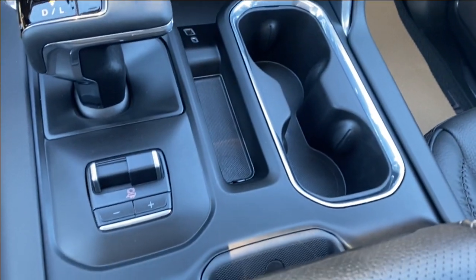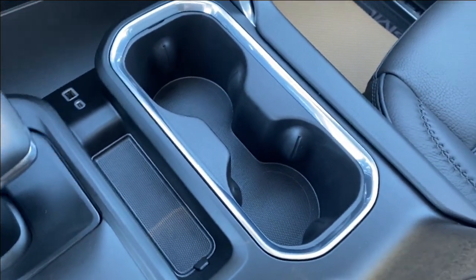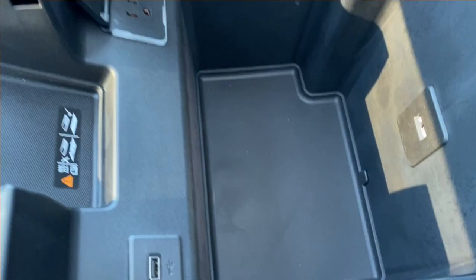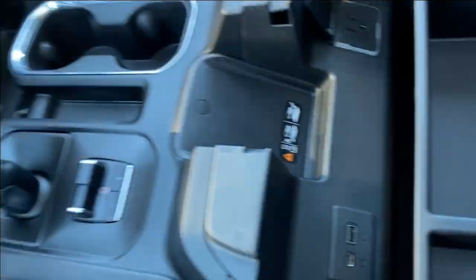There are storage compartments surrounding the shifter, a trailer brake controller on the left, and a dual cup holder on the right. The wireless charging pad is tucked at the front of the center console underneath. Opening that up reveals plenty of storage inside, an LED lamp, and a few outlets for you to use, as well as easier access to the wireless charging pad.